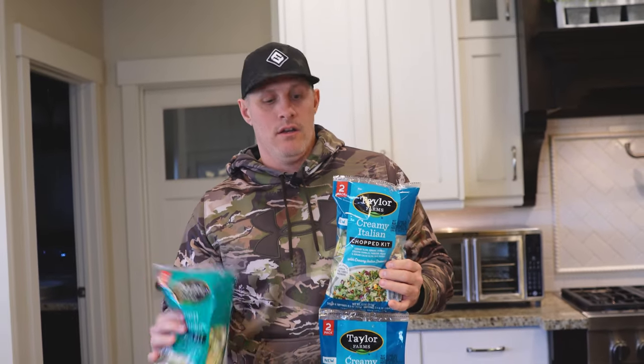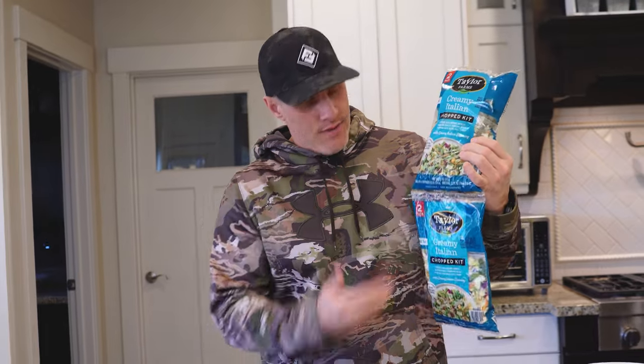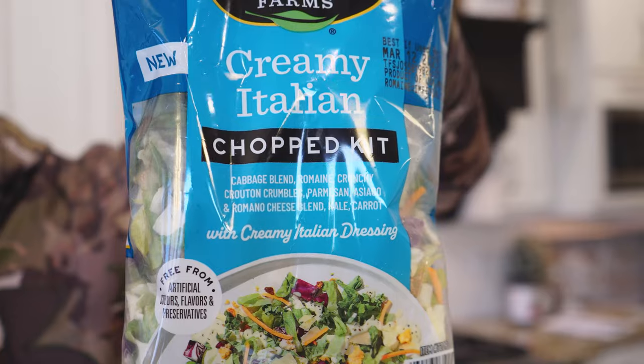Hey, welcome back to Chef Dog. We are doing today a review on some — they're called Chop Kit. You can get this at Costco. They're chopped up salads.